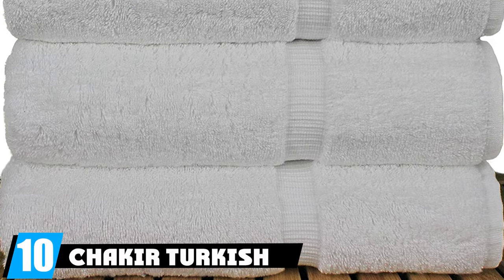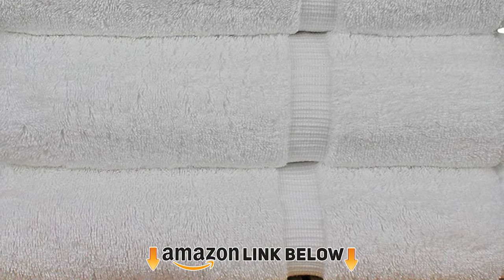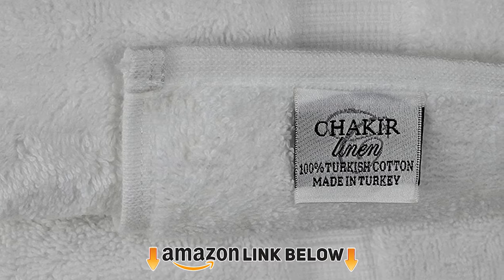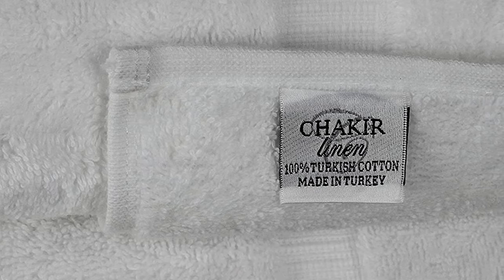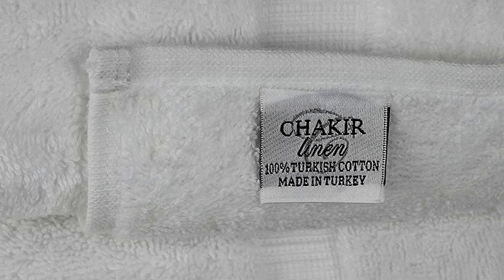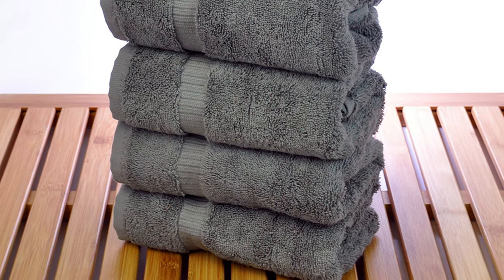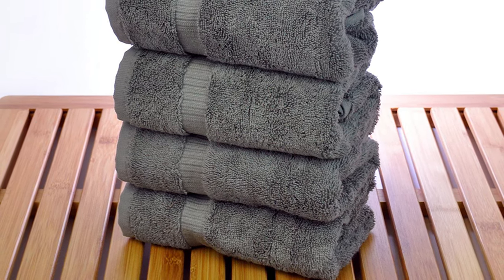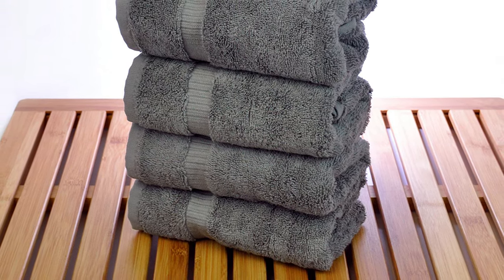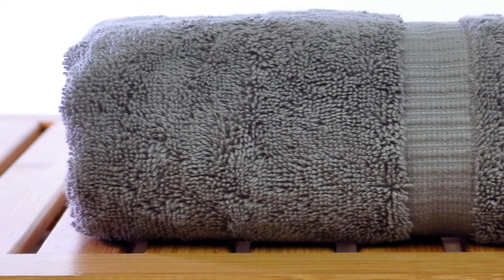Finally, the number ten position is dominated by Chakir Turkish Linens Turkish cotton luxury hotel bath towel. With more than 1,300 five-star ratings on Amazon, these Turkish towels are a customer favorite. They've been described as having a magic combination of comfort, durability, and drying power, and are also a great weight and size at 30 by 56 inches. These luxury bath towels are available in sets of four, in 14 different colorways, and you can even purchase matching hand towels or washcloths.